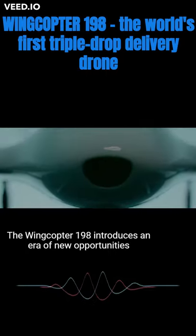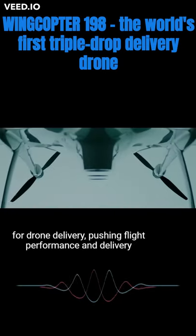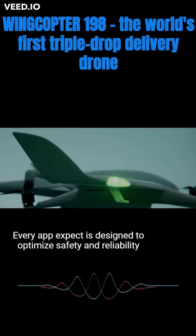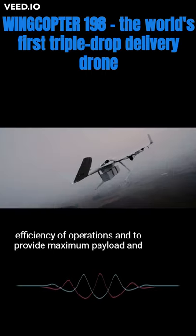The WingCopter 198 introduces an era of new opportunities for drone delivery, pushing flight performance and delivery capabilities beyond conventional limits. Every aspect is designed to optimize safety and reliability, efficiency of operations, and to provide maximum payload and range.